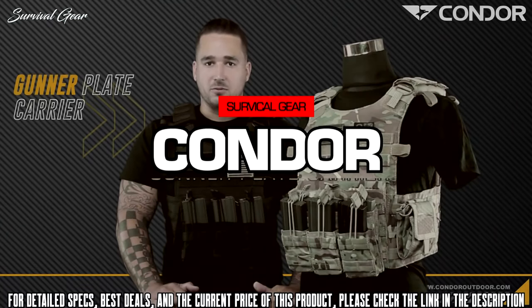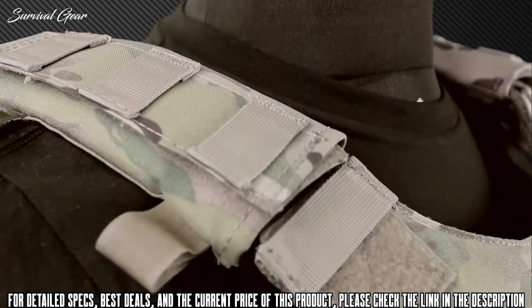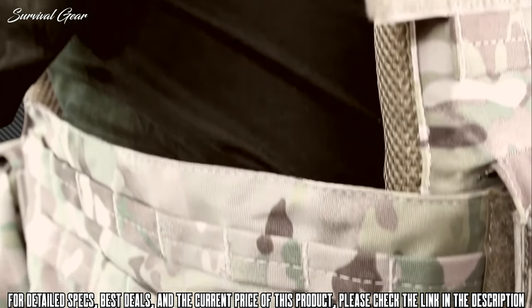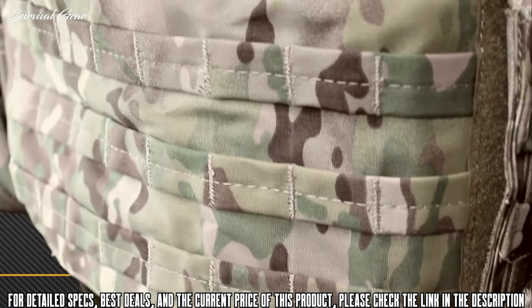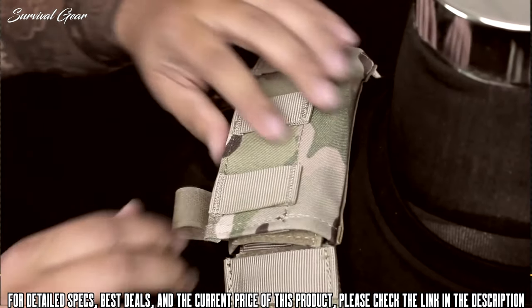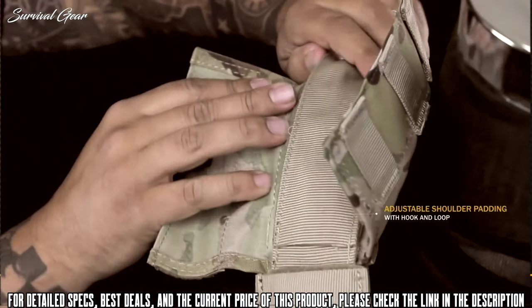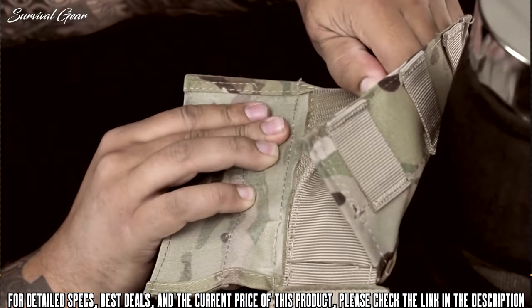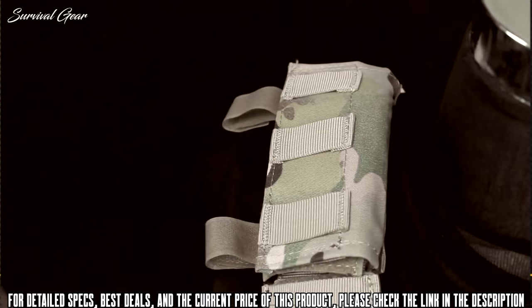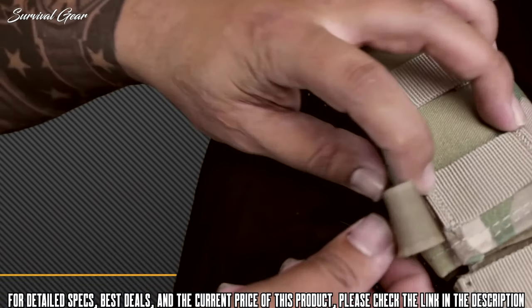The gun plate carrier was designed to be a lightweight, smaller version of the original QPC quick-release plate carrier. It has the functionality of the QPC with that quick-release system, but in a more compact package. On the shoulders, we have hook-and-loop non-slip shoulder straps and pads. That hook and loop goes well underneath so it doesn't slide around — you can adjust it and have it exactly where you want it, cinched down. There are also hook-and-loop hydration or antenna straps to hook over your shoulder.